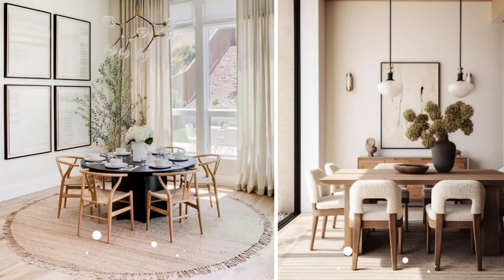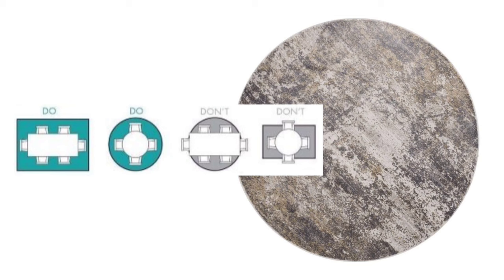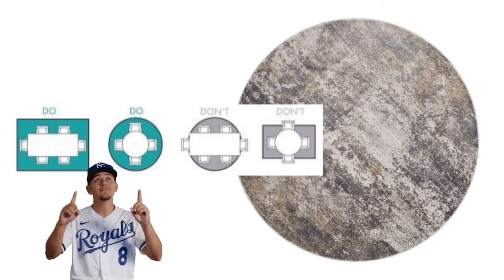The next thing to consider is adding a rug. A rug really allows the space to feel anchored, holds everything together, and gives it a more complete look. I know some people worry about food dropping and cleaning the rug being cumbersome, but if that's not a concern, go ahead and bring one in — it will definitely give more aesthetic appeal. If you have a rectangular or oval table, go for a rectangular rug. If you have a round dining table, go for a round carpet — this will fit really well with the space.